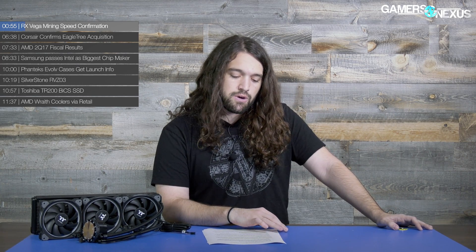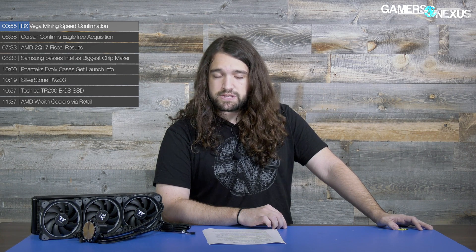AIB partner cards for Vega 64 should be available in September or very late August, but it does look like September for most of them, with reference cards shipping much sooner. August 14th is the officially confirmed release date — at least the one we've seen talked about online publicly. So looking like August 14th for reference, then September for AIB partner models for the 64. RX Vega 56 reference and therefore AIB partner models will also be shipping in September, so 56 comes a bit later and probably won't be in the first review cycle.